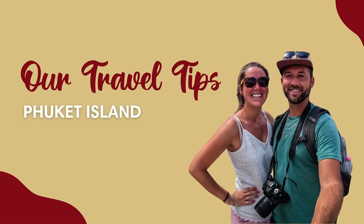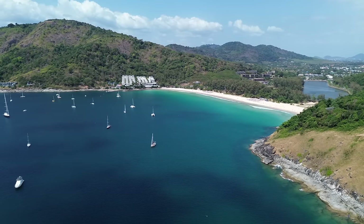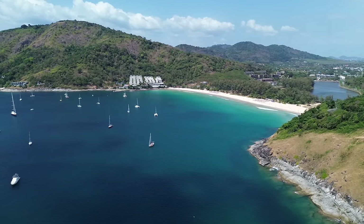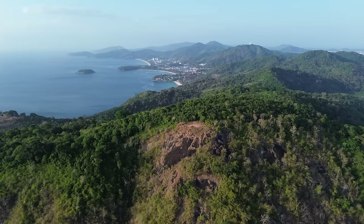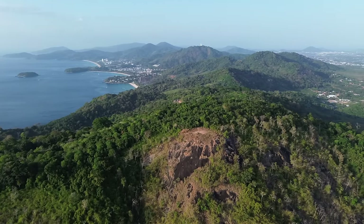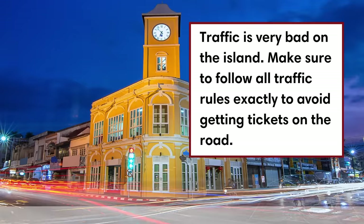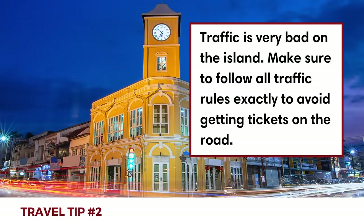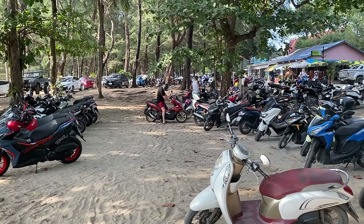Now for three things we learned in Phuket to help your own trip. First, the best area to stay is the southwest side of the island, where most attractions and beaches are located. We made the mistake of staying in Phuket Town, which was a far drive from most highlights. There's also a mountain range running north to south, meaning you have to drive over a steep mountain pass to get from east to west or vice versa.